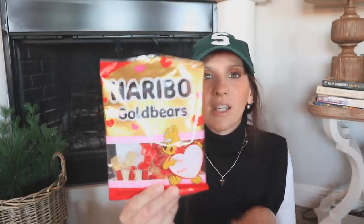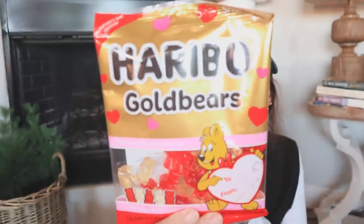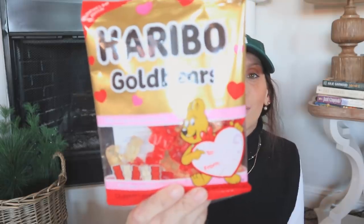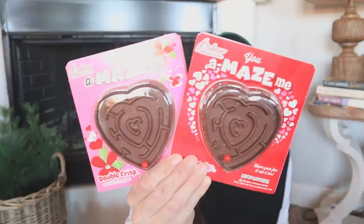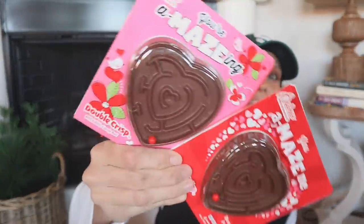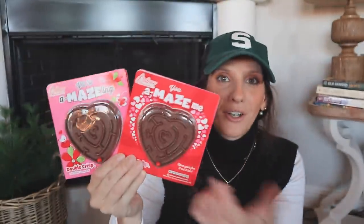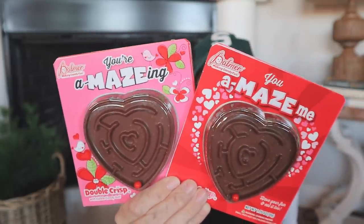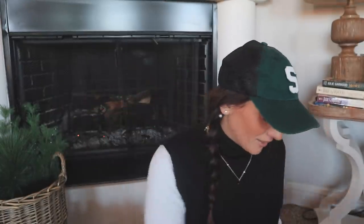Valentine's Day candy is out and I love holiday candy! Here's Haribo gold bears, but they only included the red and white bears — raspberry and pineapple, which happen to be my two favorites, so that's perfect. Then I found these adorable little chocolates — they have a little maze with a ball, but the hearts are chocolate. How freaking adorable is that? They are double crisp chocolates. Something about the holidays and the candy just gets me!